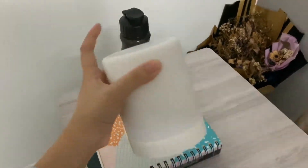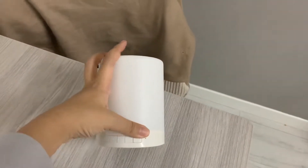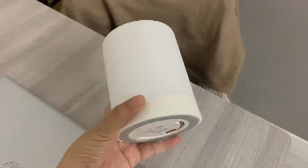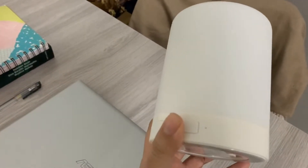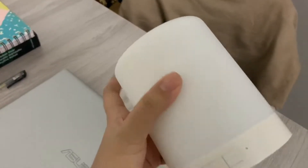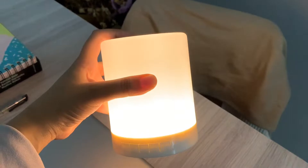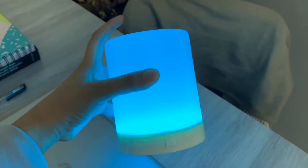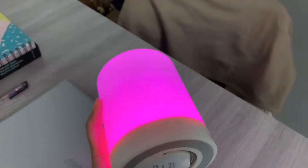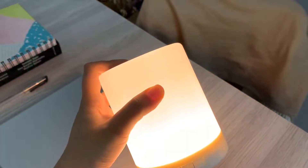This is a Bluetooth speaker and it also has lights — cool right! I promoted it on my Instagram and so many people asked for the link. One of its settings syncs the lights to the music beat, but I can't demonstrate the music here. It's a really cool speaker.